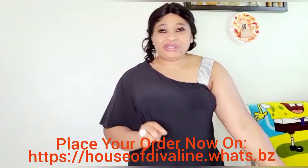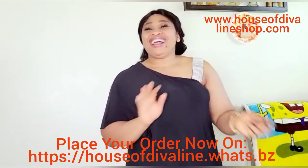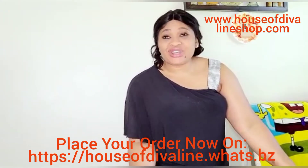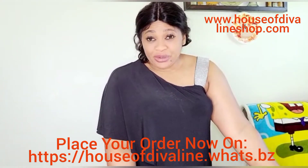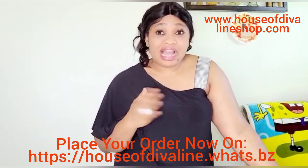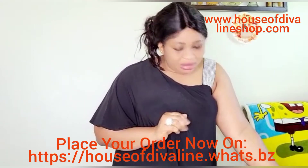Beautiful people, you are super super welcome to our House of Diva Line YouTube channel. This is your friend JoJo Frisky, back again, and we are going to be trying on our latest collection of Dubai gold jewelry sets. I am super excited because I'm a jewelry person — I love love love jewelry.